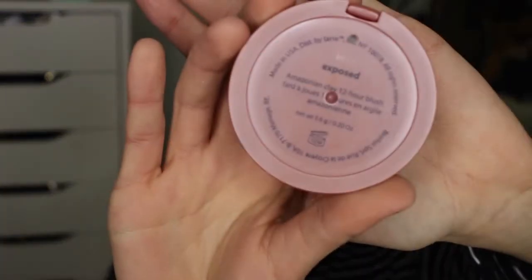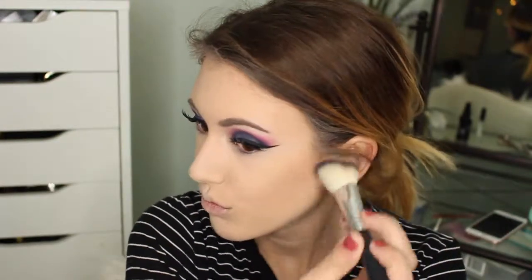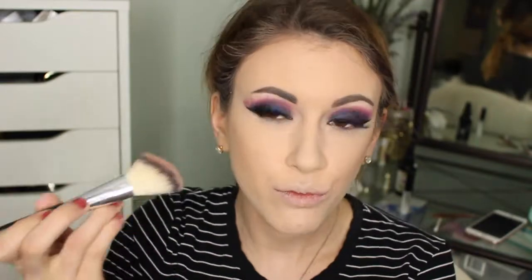Now I'm taking the powder I used to set my under eyes and concealer and using that to clean up my bronzer a little bit to make sure it's not too messy. And now I'm going in with blush — this is Exposed by Tarte, one of my favorites — and I'm putting this on the apples of my cheeks, blending up towards my temples.